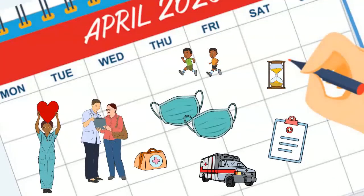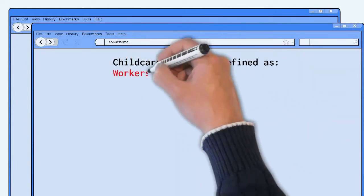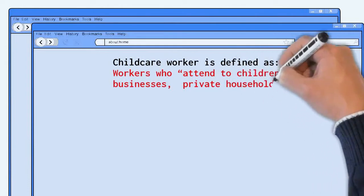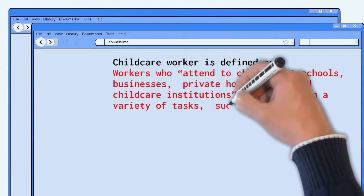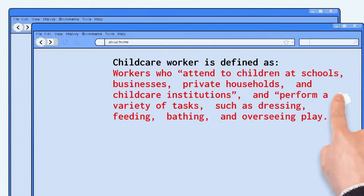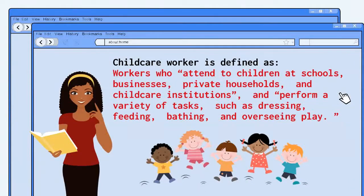For a complete list of positions that USCIS considers to be healthcare, please see the link in the description box below. USCIS defines childcare worker in accordance with the standard occupational classification. This includes workers who attend to children at schools, businesses, private households, and childcare institutions, and perform a variety of tasks, such as dressing, feeding, bathing, and overseeing play. Please note that this definition does not include preschool teachers or teaching assistants.